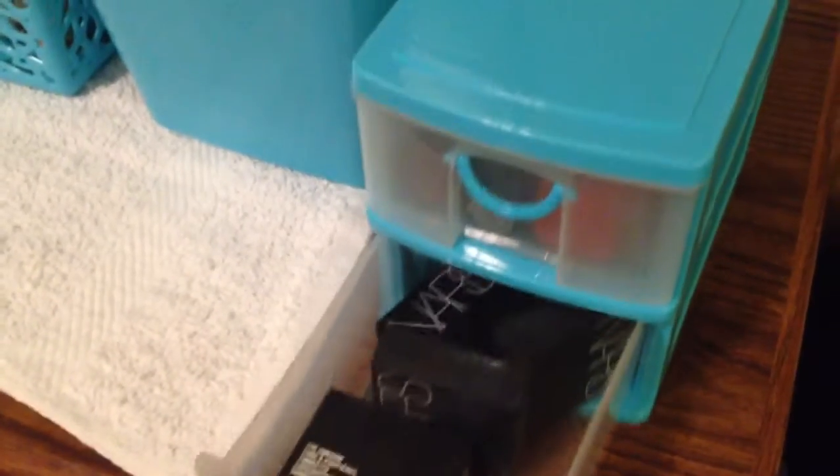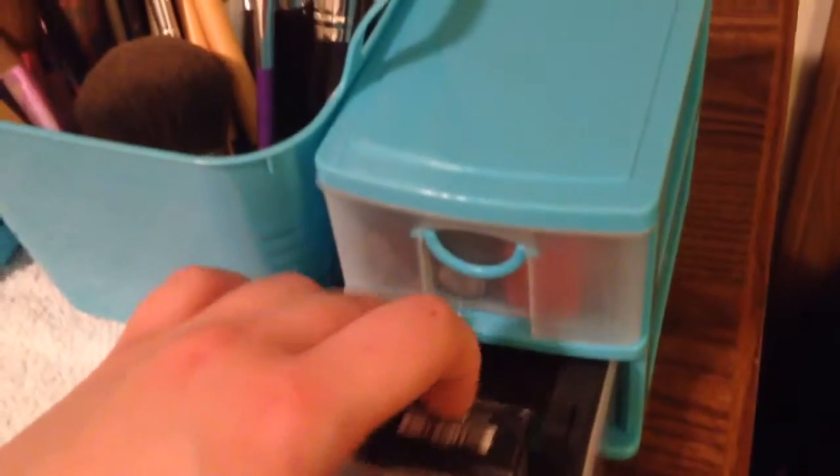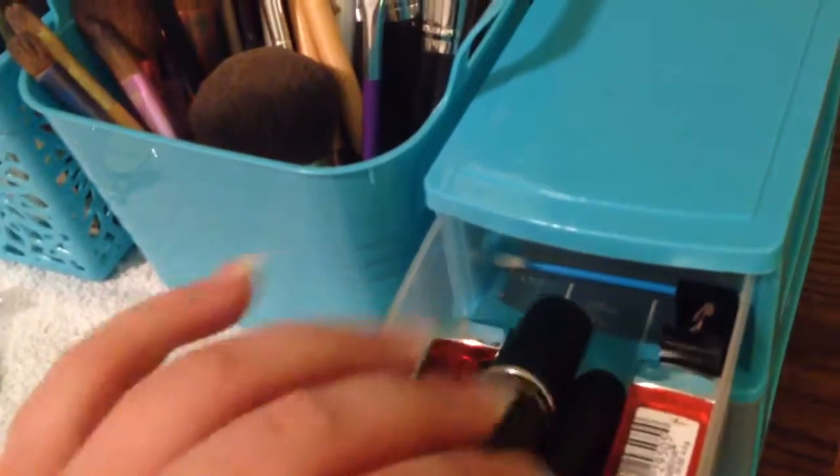And then I just have a little container full of some of my more expensive single shadows — NARS, and I only have one MAC single shadow. In this part I have the magnetics for Z Palette, and all my lipsticks. I only have, actually, three MAC lipsticks — I don't even know where my other one is, but whatever.